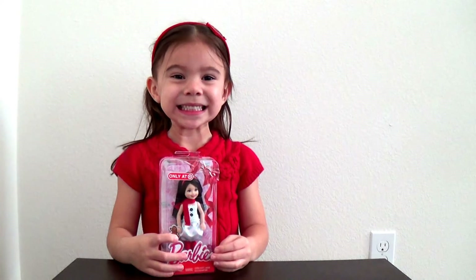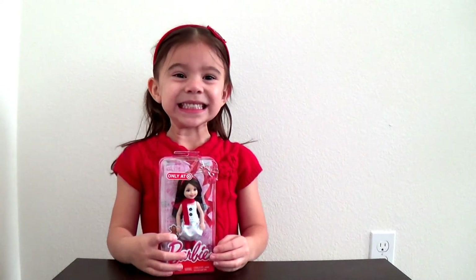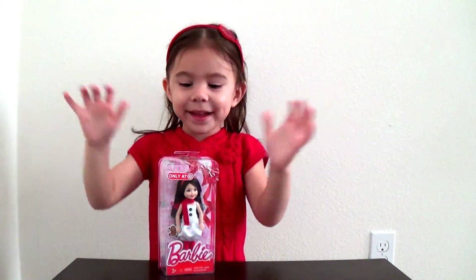Hi everyone! Welcome to Fun with Maddie Jo. I'm Jessica, Maddie's mom, and I'm here with Maddie. Hi! And what are we doing today?